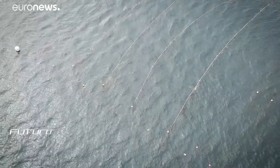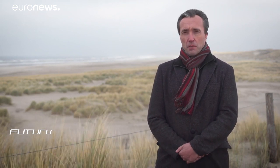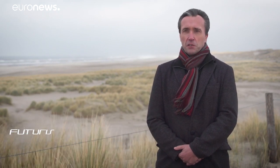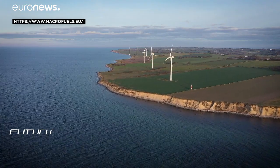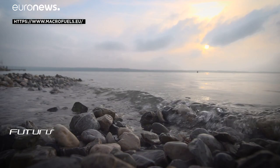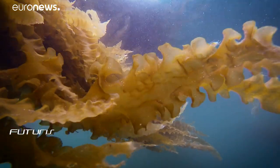Today, the price of a litre of seaweed-based biofuel is way too high — probably a hundred times more expensive than traditional fuels. But when the scale goes up, the price will go down, and it will reach a range where it is competitive with traditional fuels. Based on the example of the wind sector, the scientists estimate it will take around 25 years for the technology to be profitable on a very large scale.